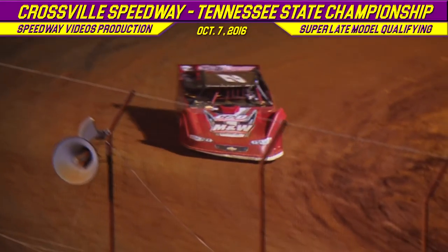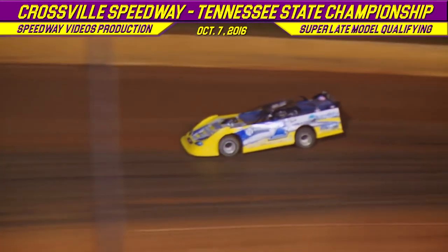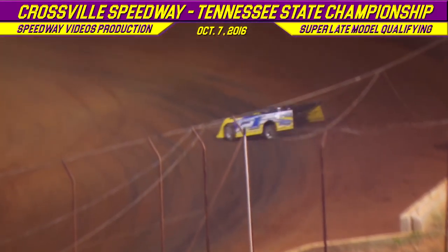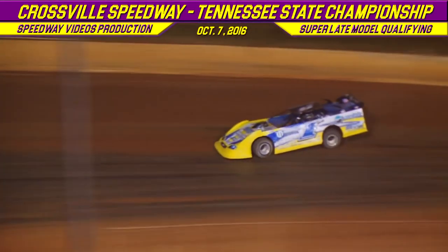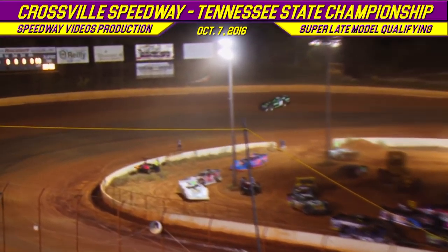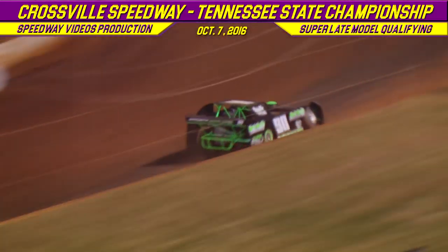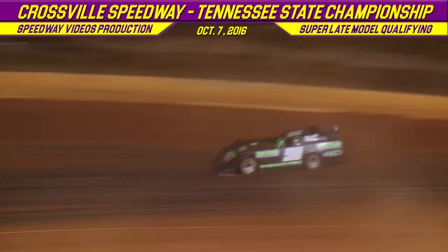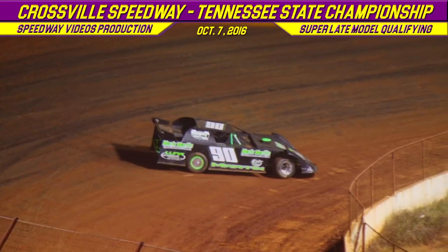Sitting on the pole position right now is Donald McIntosh with that 12.808. The 1 of Vic Hill from Meesham, Tennessee in that Longhorn chassis, and following him is going to be the 90, the Baxter Bullet, Mark Martin. Mark Martin gets a little loose in turn number three. Vic Hill's first lap time: 13.053. Vic Hill's second lap time: 12.956. Mark Martin's quick time is going to be a 13.917.